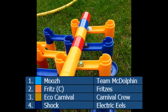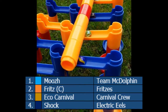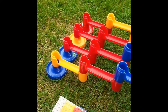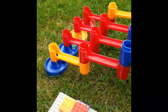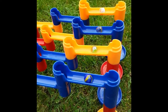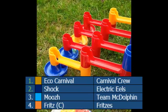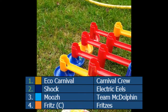We now reach the semi-finals. We have Team McDolphin, the Fritzers, Carnival Crew, and Electric Eels in the first of the two. They're away - looks like Carnival Crew are going to win again. The rest struggle. I think it'll be the Electric Eels going through to the final. McDolphin more convincingly took third place from the Fritzers, but the top two were Carnival Crew and Electric Eels.